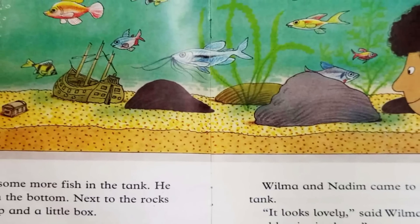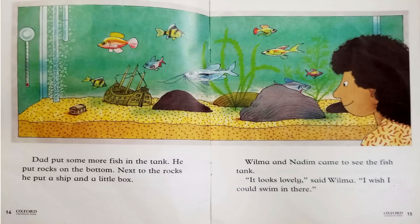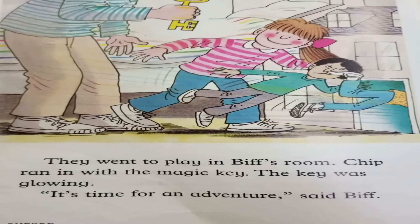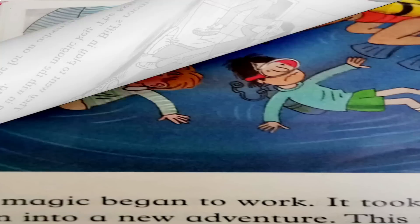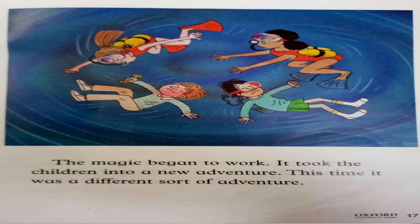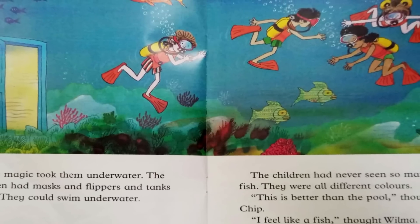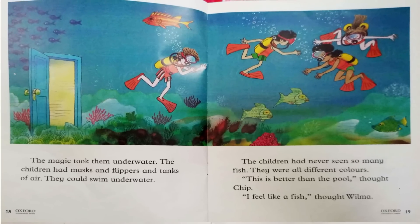He put rocks on the bottom, and next to the rocks he put a ship in a little box. Wilma and Nadim came to see the fish. It looks lovely, said Wilma. I wish I could swim in there. They went to play in Biff's room. Chip ran in with the magic key. The key was glowing. It's time for an adventure, said Biff. The magic began to work. It took the children into a new adventure. This time it was a different sort of adventure. The magic took them underwater.